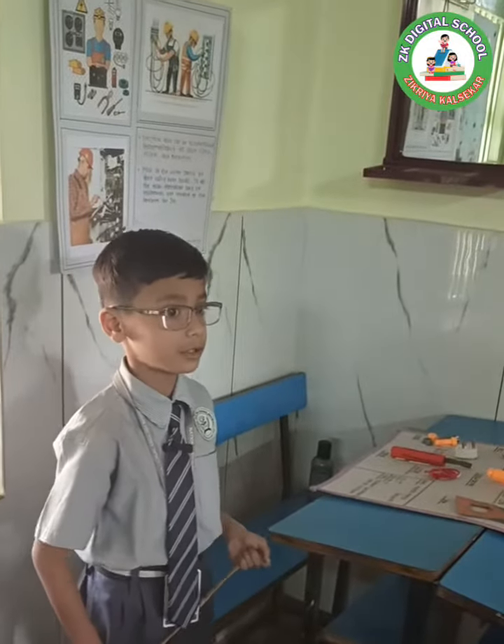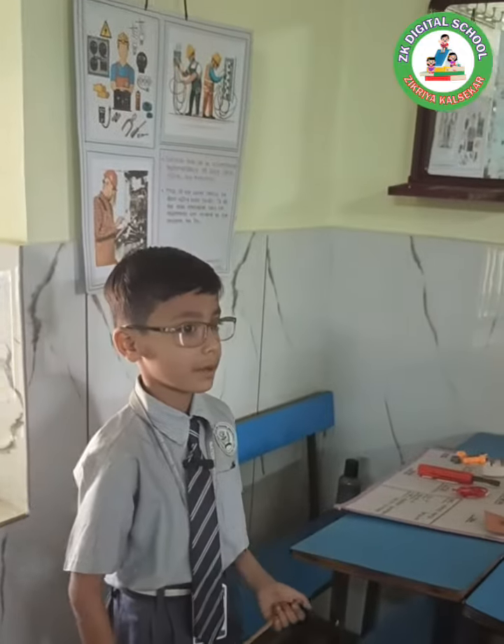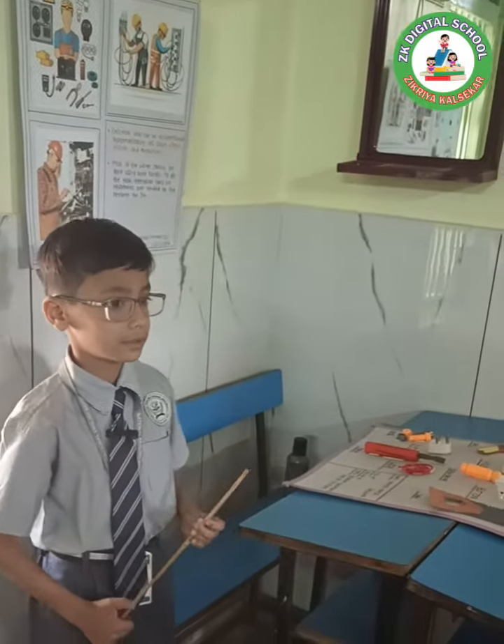Good morning everyone, my name is Mahir Majid Gashukar. I study in first class. My topic name: different equipment used by electrician.